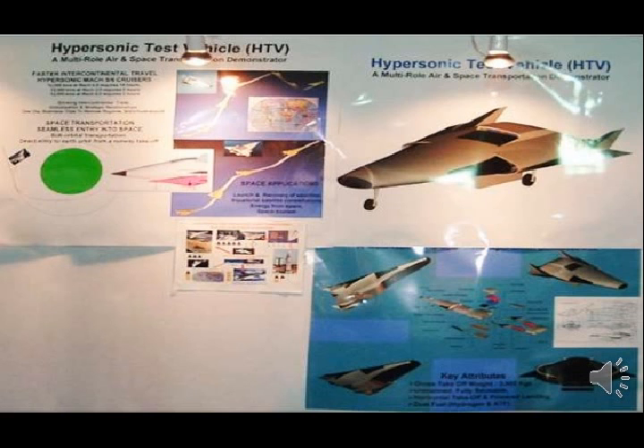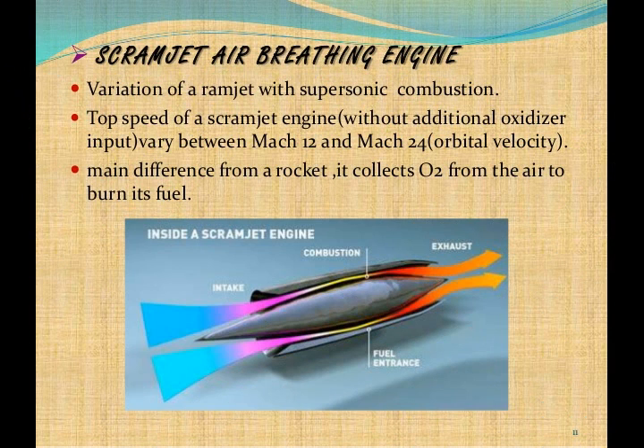The facility will facilitate testing of various parameters of the HSDRDV, including engine performance. It is pivotal to test the HSDRDV in a range of up to Mach 12. This will be a unique installation in India, a spokesperson told Aviation Week on November 22, 2010.